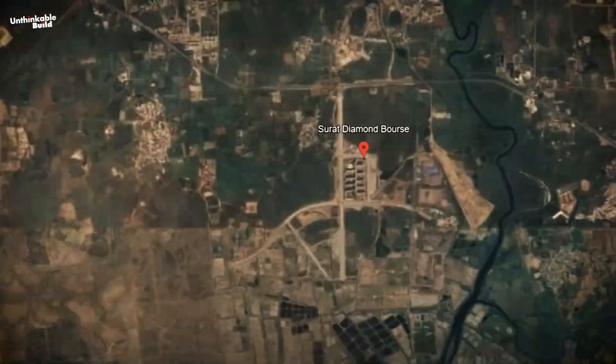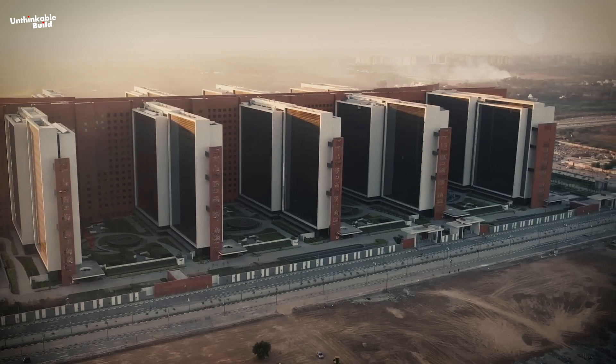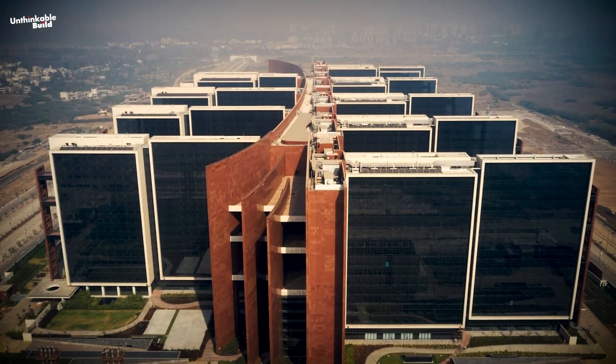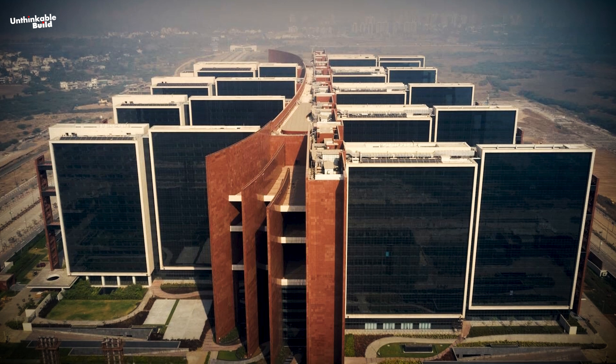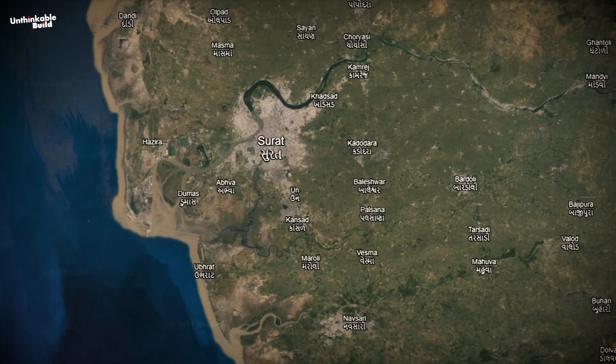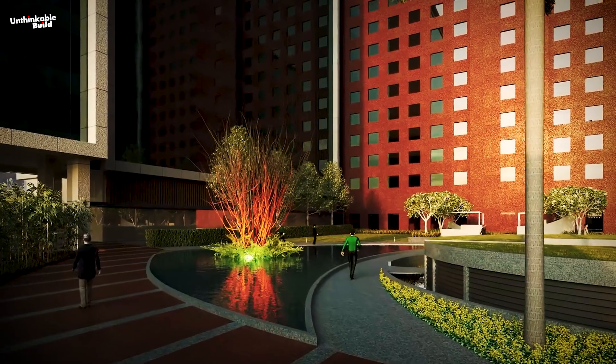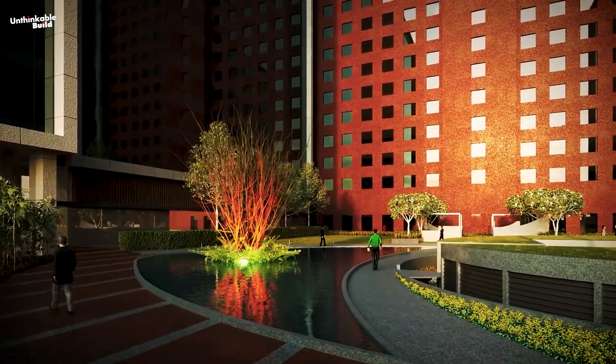Due to its location on the outskirts of the city, the Surat Diamond Bourse was not initially well received by the diamond traders. Most businessmen felt that this magnificent building should have been constructed in a relatively better area of the city, like Mumbai's Bharat Diamond Bourse, so that it would be easily accessible for everyone concerned.